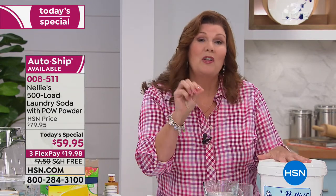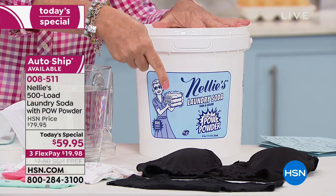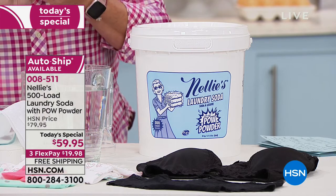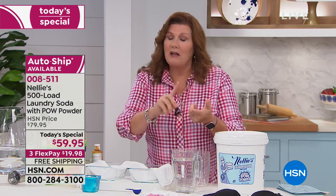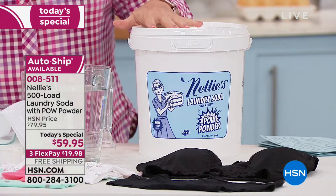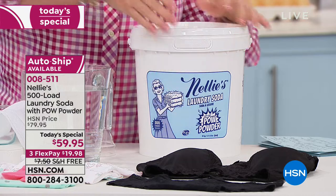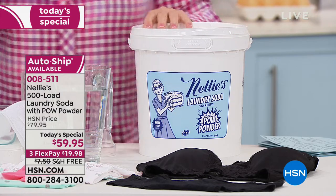It's a new year, and it's a new formula — this is the world launch of our Nelly's Natural with the Pow. The Pow powder is an addition of our oxygen brightener and an enzyme stain treatment that makes Nelly's even better than ever. We still have the sodium carbonate that conditions the water, the coconut oil-based surfactants that do a beautiful job of cleaning — no fillers, no phosphates, no chlorine, non-GMO, Leaping Bunny certified, hypoallergenic, fragrance-free.